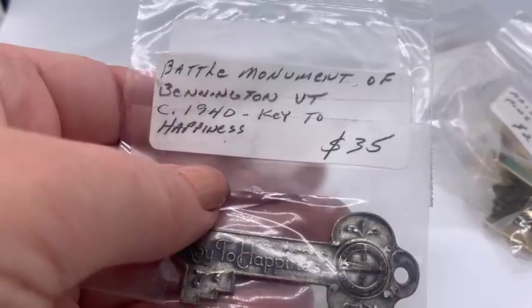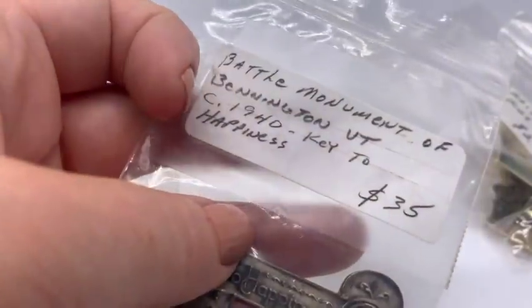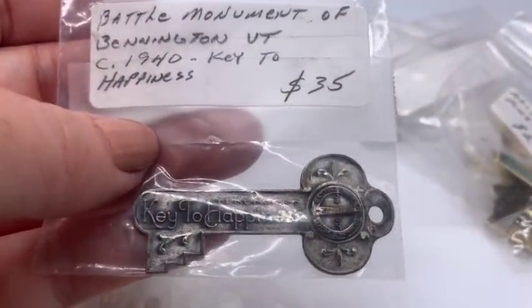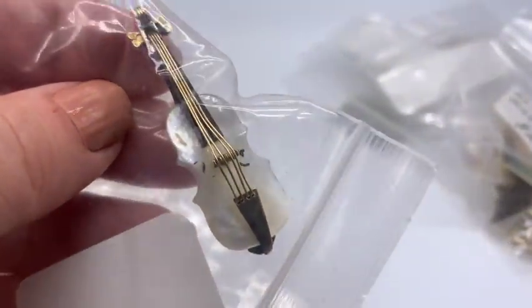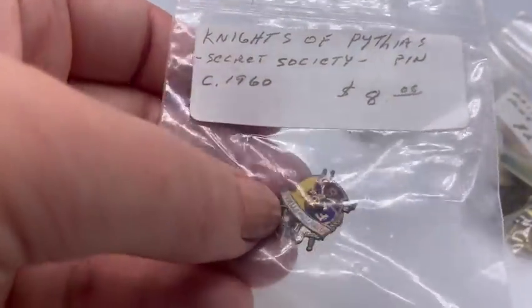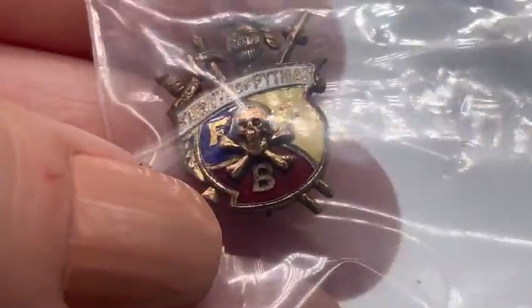'Key to Happiness' — $35. Battle Monument of Bennington, Vermont, dated 1940 — you just wear it as a pendant. And oh, look at this — this is the kind of stuff I love. This guy listed it as a guitar pin. That's not a guitar — that's a violin! That's a mother of pearl violin. So he looked up 'guitar pin.' Sometimes people say they looked stuff up and they don't know what they're doing. Knights of Pythias — I've sold those many times before. Oh, is that a skull and crossbones? Cool! And Arizona.